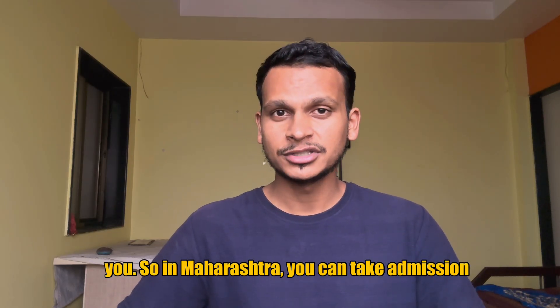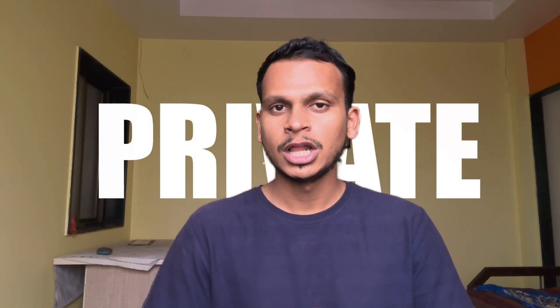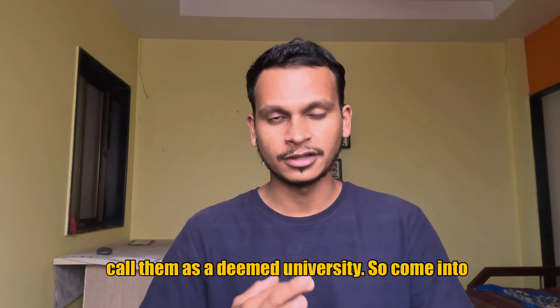So in Maharashtra, you can take admission in two types of universities. First one are the government universities and second one are the private universities, or else you can call them as a deemed university. So coming to our first category, that is government university.